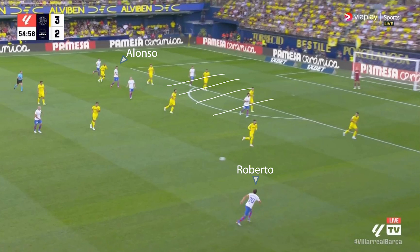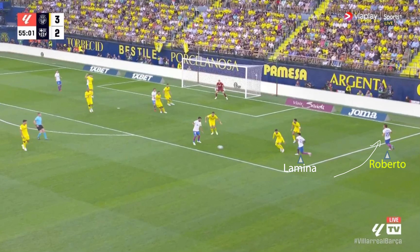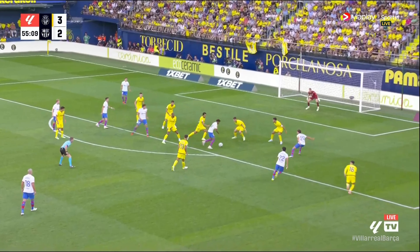We see that with them switching play towards Lamina on the right-hand side, with Roberto quickly supporting and overlapping, allowing Lamina to do what he'd love to do all game — drive inside, do a bit of skill, combine with Gundogan, and look to fire a shot from this inverted position. Fortunately for Villarreal, they're able to clear it.